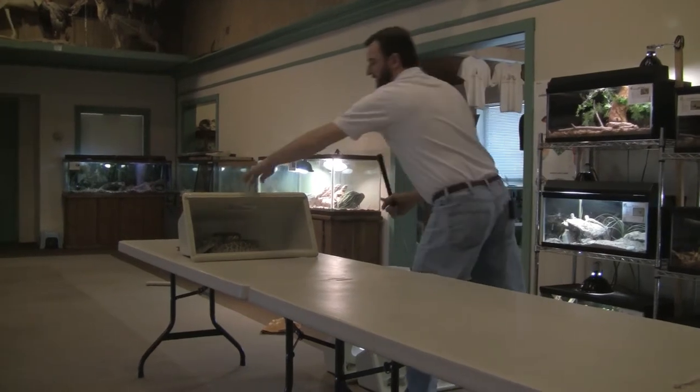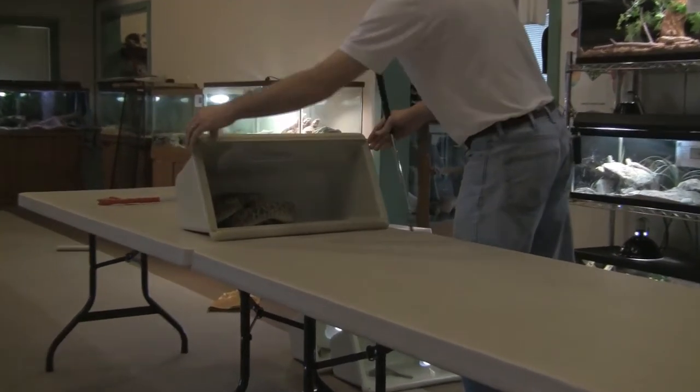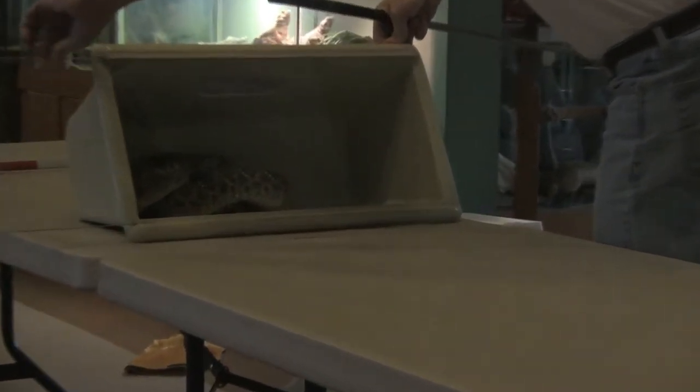The last species of rattlesnake found here in the Concho Valley is by far the most common found here. In fact, it is the most common rattlesnake found in Texas and much of the Southwestern United States. That's the Western Diamondback rattlesnake. These guys can get quite large — they're the second largest rattlesnake found in the United States. The first is the Eastern Diamondback, found in Florida, Georgia, Alabama, and that area.